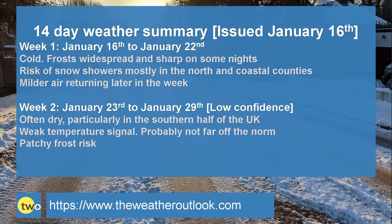Week two: high pressure has a good deal of influence, so it should often be dry, particularly in the southern half of the UK. The signal for temperatures is very weak — some computer model runs are showing colder than average, some are showing milder, and some are showing very close to the average. All in all though, probably not far off the norm is the best way of summarising it. Cloud amounts will determine the risk of frost, but with high pressure building up from the south, the chance of frost is probably higher in the southern half of the UK. More of an Atlantic influence in the north, keeping things cloudier, damper, and with a greater chance of rain.